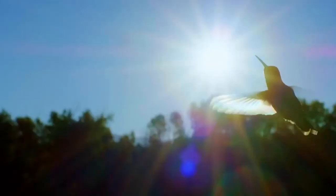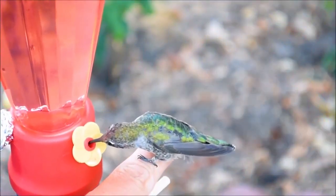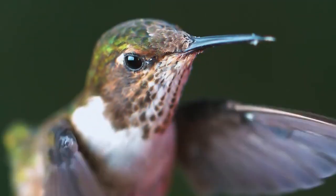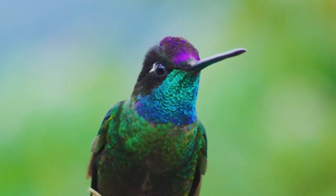So, how many flaps per second does a hummingbird make? Small hummingbirds make 80 to 100 wing strokes per second. Large hummingbirds are not so agile and make only 8 to 10 strokes per second. Thanks to such rapid wingbeats, these birds can hover in the air over a flower, extracting nectar from it with their long beaks.